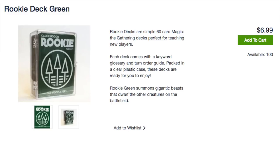Rookie Green summons gigantic beasts that dwarf the other creatures on the battlefield. Again, there is no deck list. I do understand that perhaps they want to use different cards, but these cards are just bulk. How did this product get an A-minus when so many other products do not?